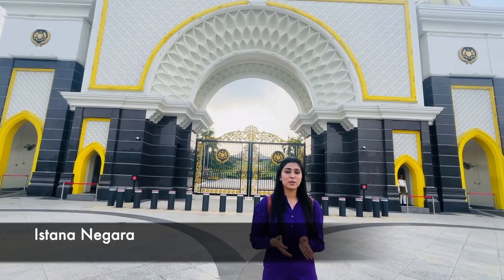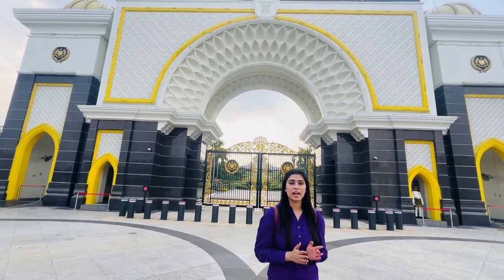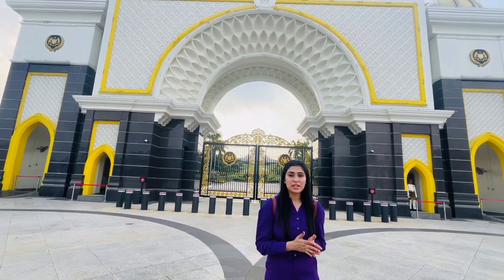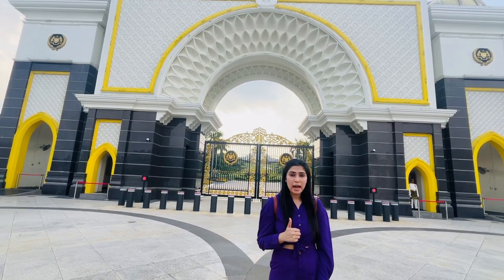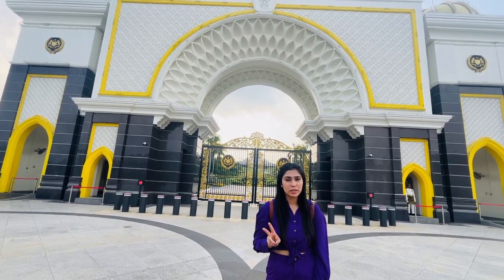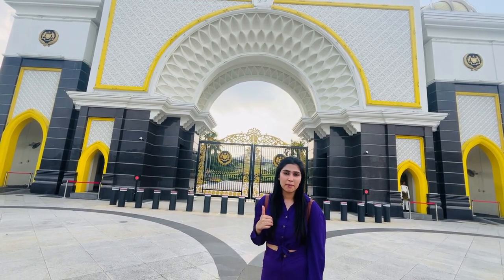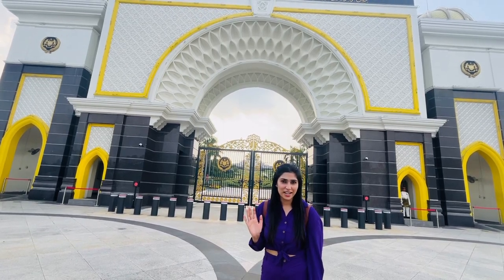On the way back to Kuala Lumpur, we came to Istana Negara - it is basically the King's Palace. The current King of Malaysia lives in this palace. The palace is only open to the public twice a year: once on the King's birthday and once during Ramadan. Today there is no King inside so the palace is closed. The value of this palace is 800 million ringgit.